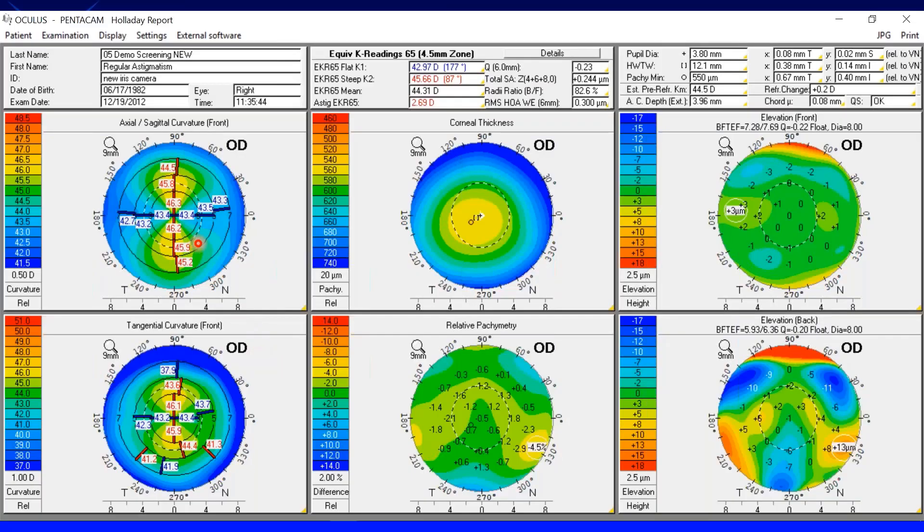This is page one of the Holliday report. There are three panels on the top. The first panel has demographic information — description, date of birth, exam date, and time. The center panel has important values for IOL calculations. The third panel has additional parameters helpful for refractive and cataract surgery. Then there is a first column for topography, a second column for pachymetry, and a third column for elevations — six different maps total.